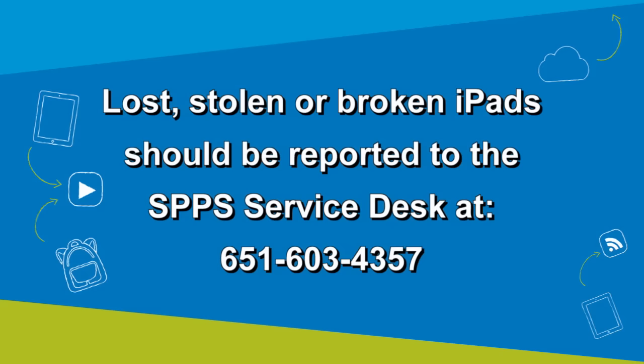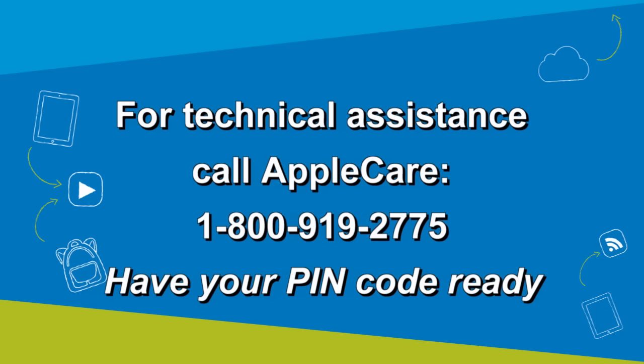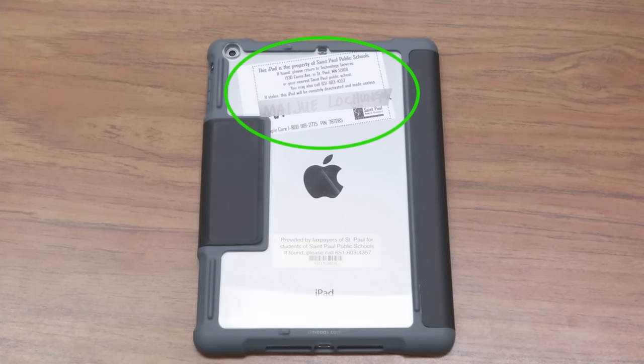If your iPad is lost, stolen, or broken, call the district service desk as soon as possible. If you need help with a technical issue like connecting to a wireless network, using the iPad, or to ask specific questions about the Apple apps installed on your iPad, call the AppleCare line. When calling AppleCare, you'll need to provide your PIN code located on the name label on the back of your iPad.